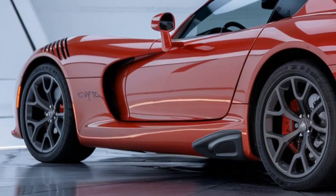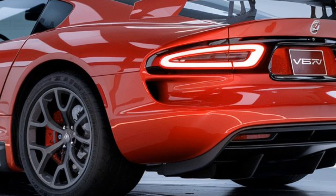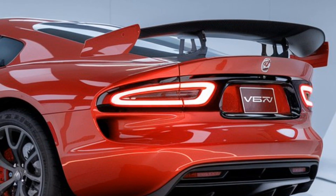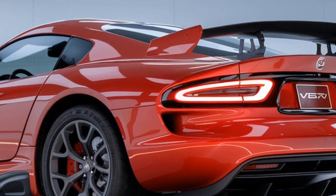Dodge has worked on refining its track-focused performance, offering improved aerodynamics and a lighter chassis. The new Viper comes equipped with a 6-speed manual transmission, staying true to its purist roots, giving drivers complete control over its raw power.